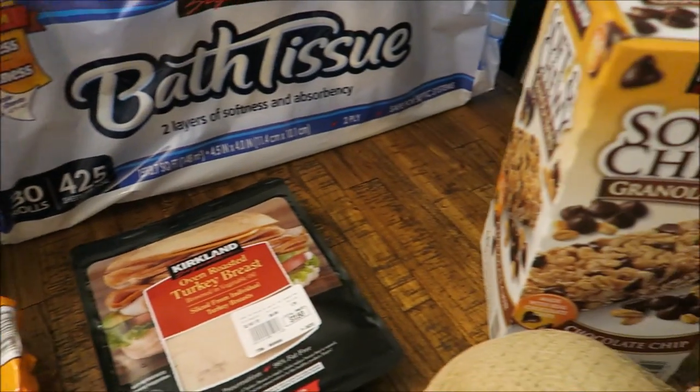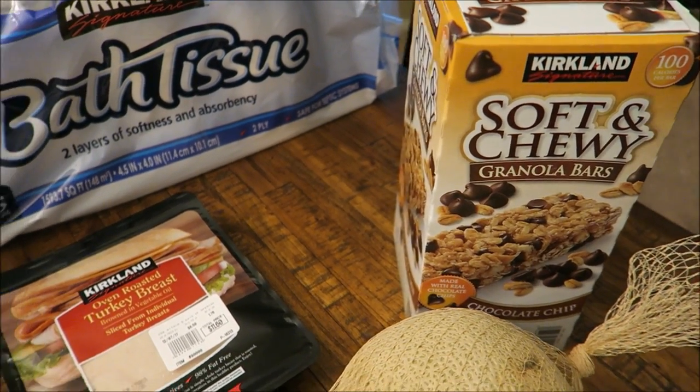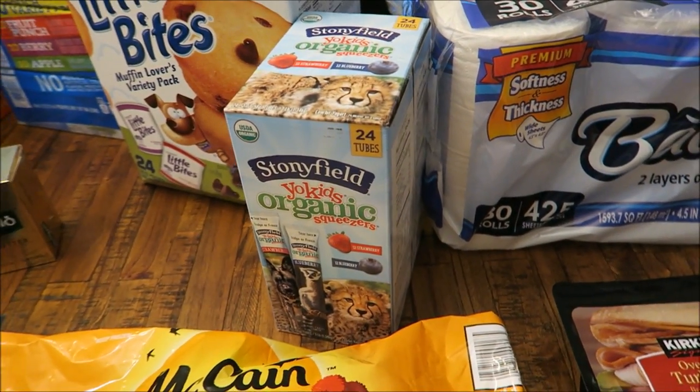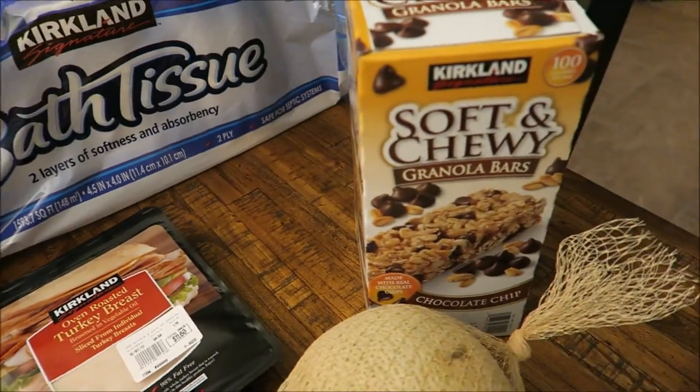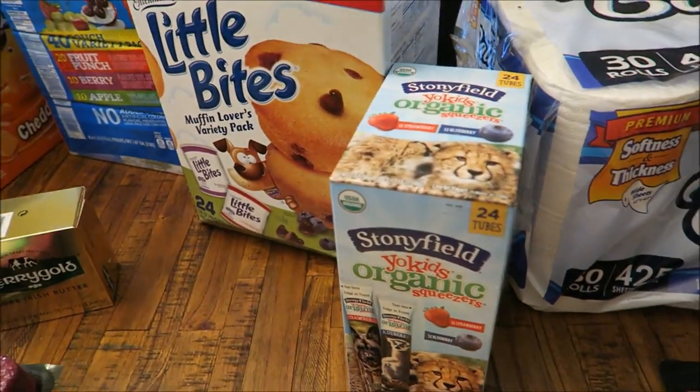Also got Connor some yogurts and some granola bars. He's kind of like me in the sense that he doesn't really like to eat breakfast — he could totally skip it. So I want to make sure I have something like this on hand that he can just grab a yogurt and a granola bar real fast, and even walking to school he can snack on it and get something in his stomach in the morning.